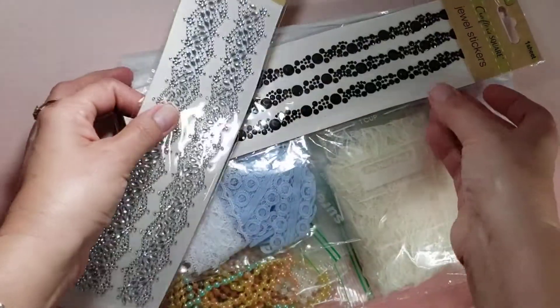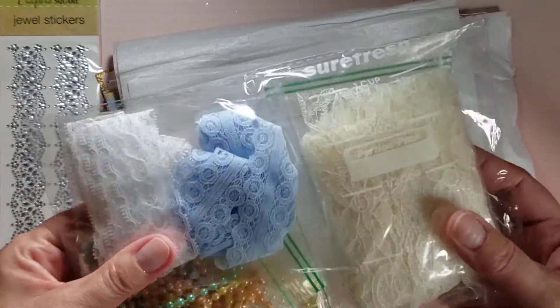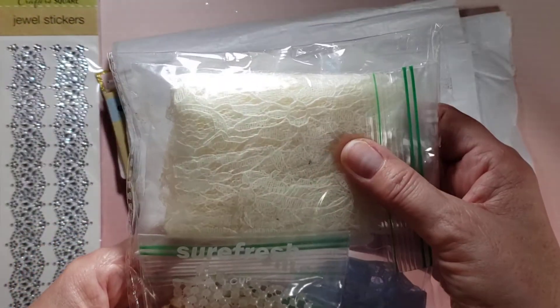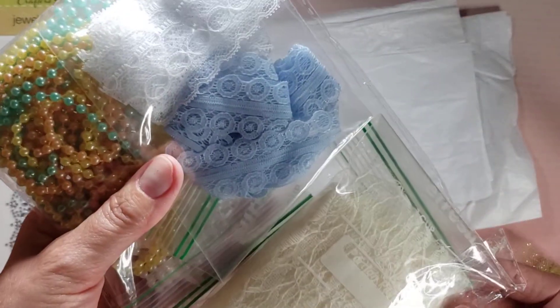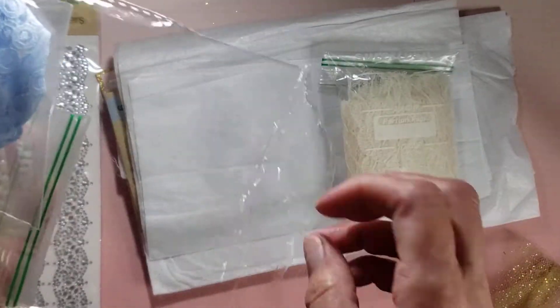And she sent me some jewel stickers. Look how pretty they are. And a sample of some lace and trims. I see some white and blue, and this cream color. And then some beads. And she wrapped everything up so nicely.